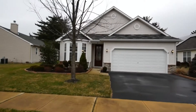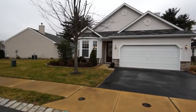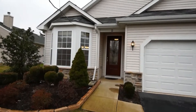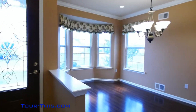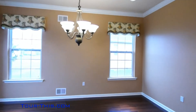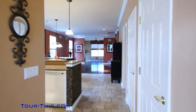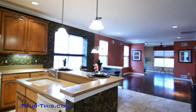Tour this former builder's model with all the upgrades at 23 Country Walk Blvd at Country Walk of Lake Ridge. 2-car garage with pull-down attic storage. Stunning amenities including custom front door, 9-foot ceilings, crown molding, quartz countertops, tiled baths, and gleaming pre-finished hardwood floors throughout.